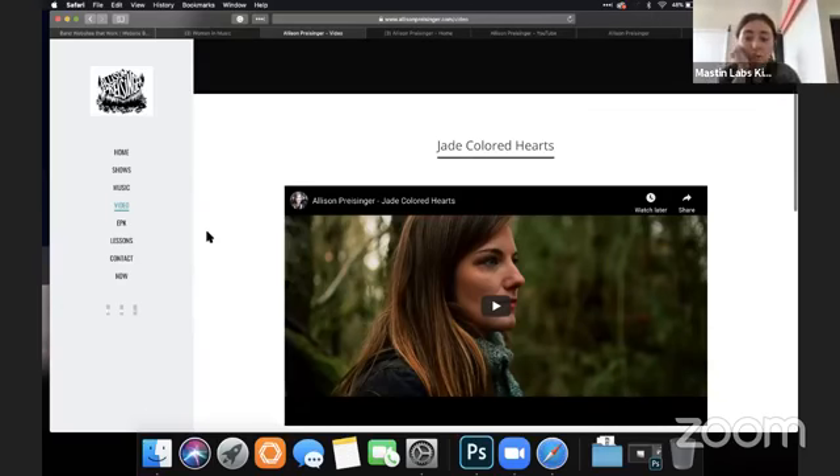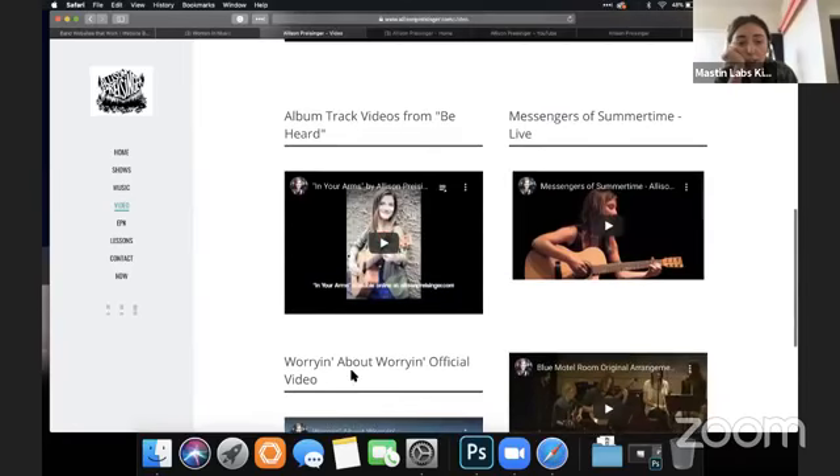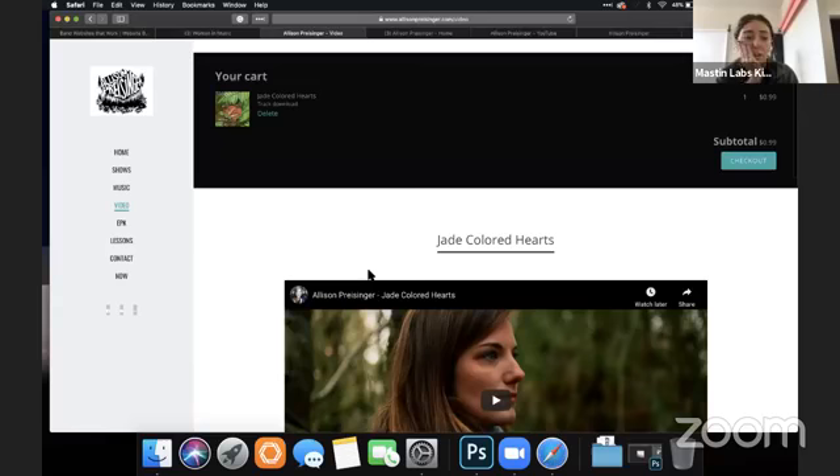I'd put the videos in a row instead of in a grid like this. Your video page is pretty consistent — just make it all one row from a design perspective.